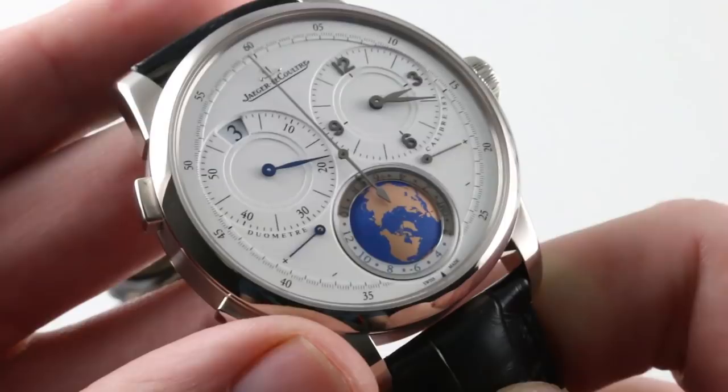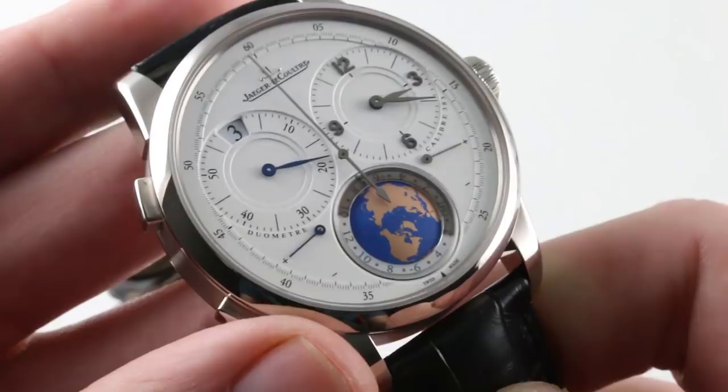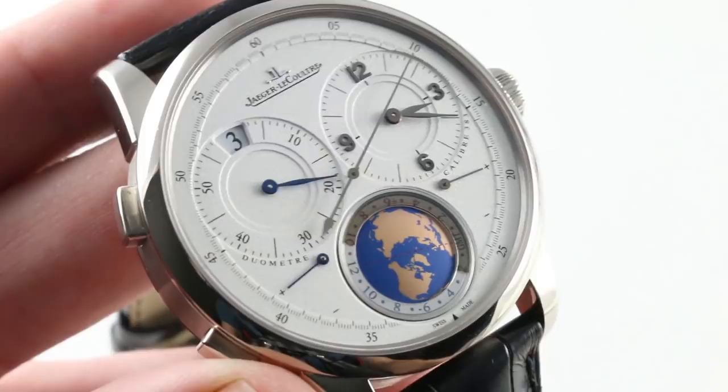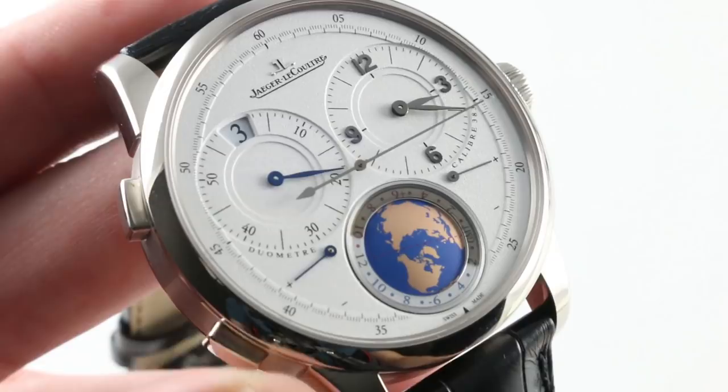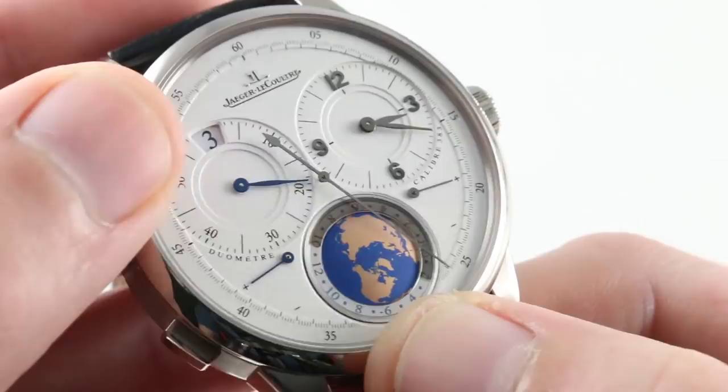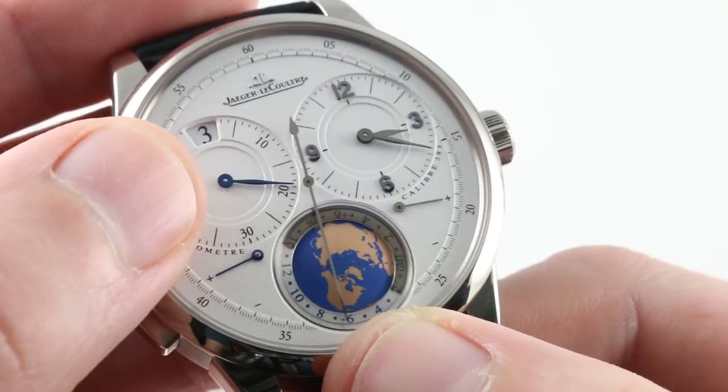This watch might be the most practical of the Duomètre timepieces. You're looking at a dual-time travel watch on steroids that utilizes everything from dual power reserve displays to a global AM/PM indicator with a GMT spec — and you adjust it using these pushers — a jump hour with an independently settable minute hand, and not to quarters, not to tens of minutes, but to the minute. Literally any conceivable local time offset from GMT can be reproduced on this watch.